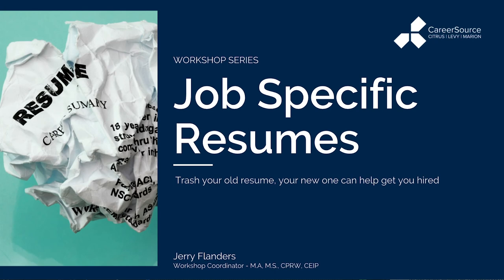Welcome to Job Specific Resumes, the second workshop in our three-part series. My name is Jerry Flanders and I am the workshop coordinator for CareerSource Citrus Levy-Marion. Today we're going to talk about job specific resumes and how this type of resume will help land your next job opportunity.